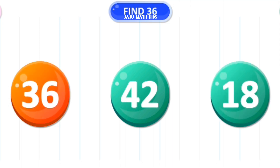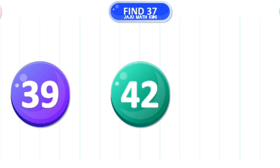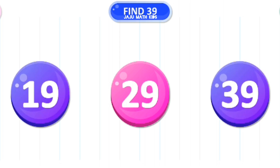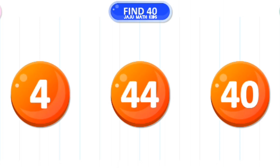Let's find the number 36. Excellent! Let's find the number 37. Excellent! Let's find the number 38. Yes! Let's find the number 39. Amazing! Let's find the number 40. Correct.